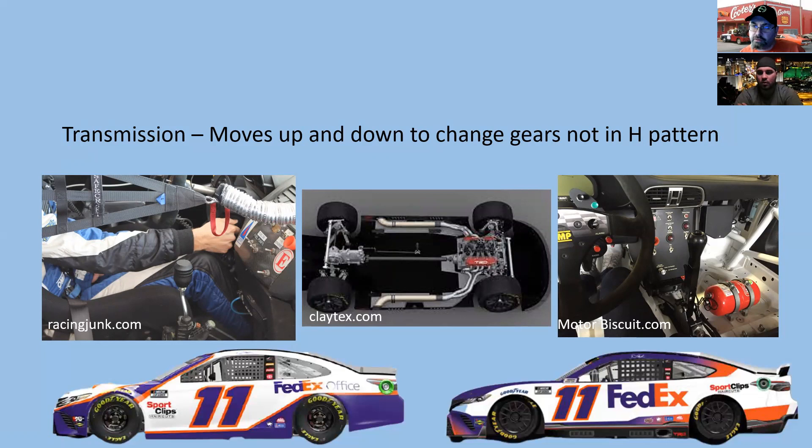Another key change is the transmission was moved to the rear of the car, which balances the weight better rather than having it all up front. Combining the transmission and rear differential into a single unit also saved weight overall. That freed up space in the front of the car where, in the future, they're hoping to put a hybrid battery if NASCAR goes electric.